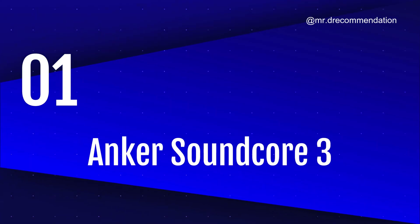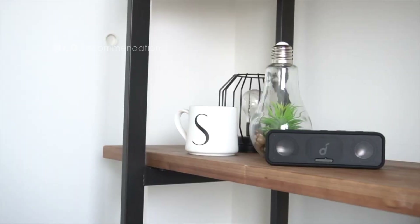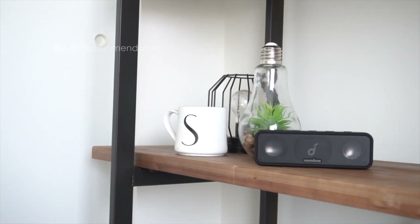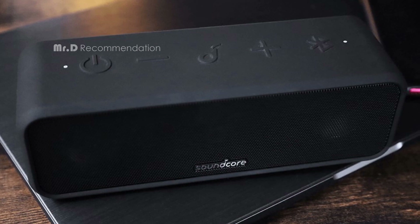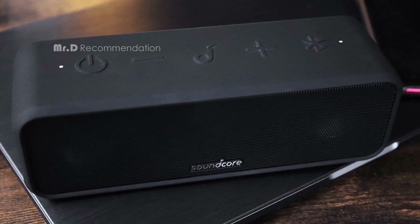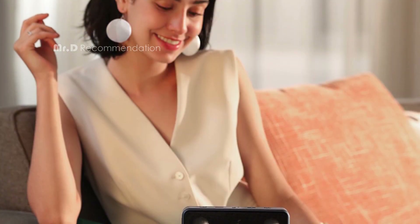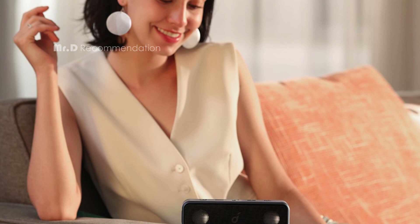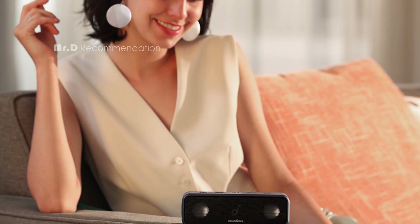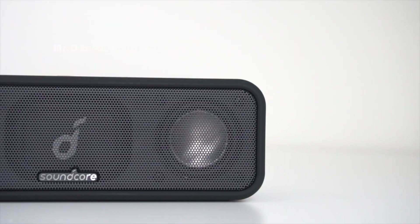Number 1: Anker Soundcore 3. The Soundcore 3 is a compact and lightweight speaker that you can easily carry around with you. It has a sleek and minimalist design, with a rubberized case that protects it from water and dust. It's IPX7 waterproof, which means it can survive being submerged in water for up to 30 minutes. It also has a 24-hour playtime, so you don't have to worry about running out of juice.